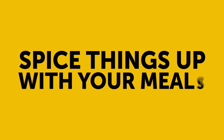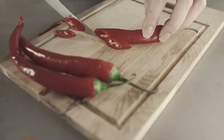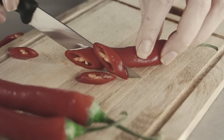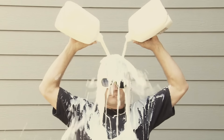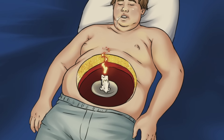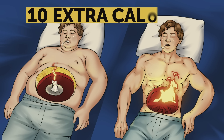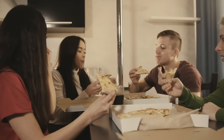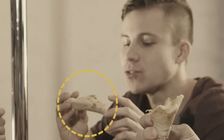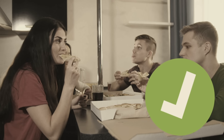Spice things up with your meals. Add chilis, jalapeños, and pepperoni to your diet. These spicy foods contain a substance called capsaicin — that's what has you reaching for the milk when you eat super spicy stuff. It can help your metabolism move faster, burning 10 extra calories with every meal. Spicy foods also decrease your appetite. That slice of spicy pizza for dinner will make you feel fuller for longer, and you won't get hungry again before bed.